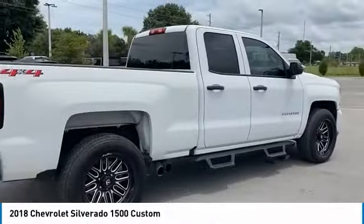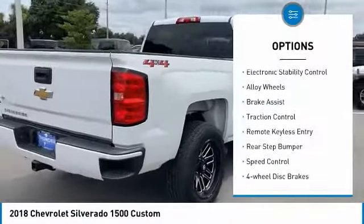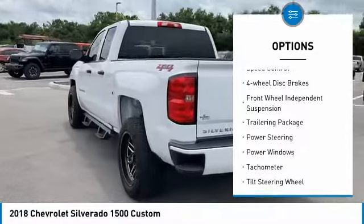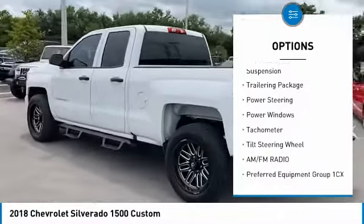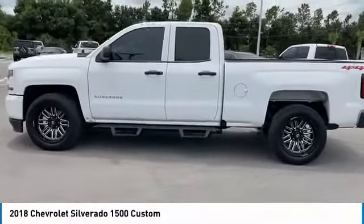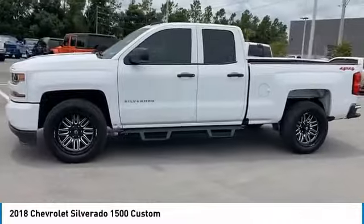Here are some of this vehicle's great options: electronic stability control, alloy wheels, brake assist, traction control, remote keyless entry, rear step bumper, speed control, four-wheel disc brakes, front wheel independent suspension, trailering package.